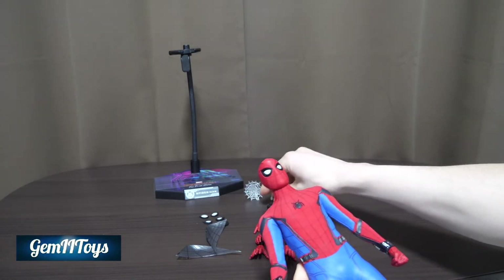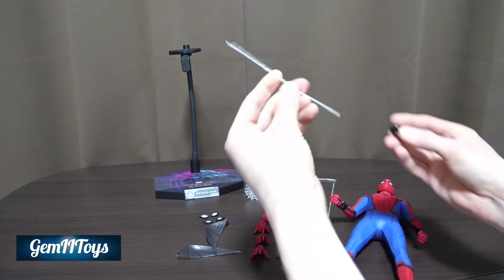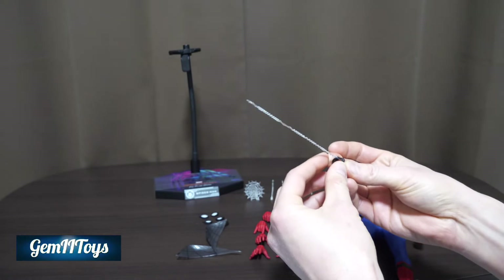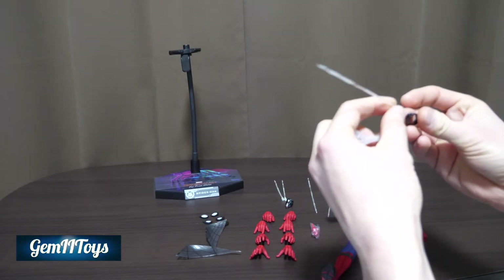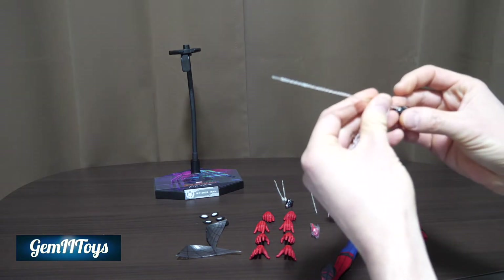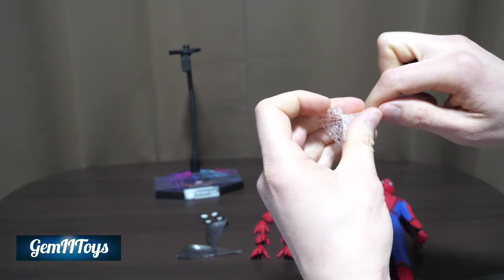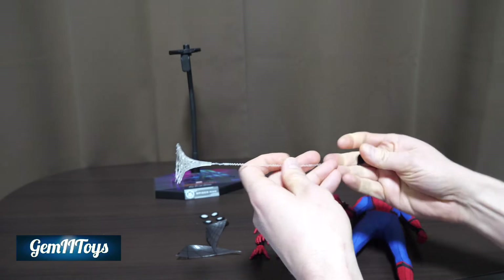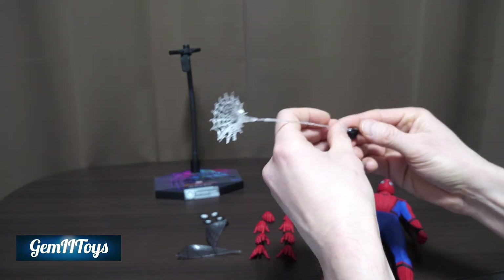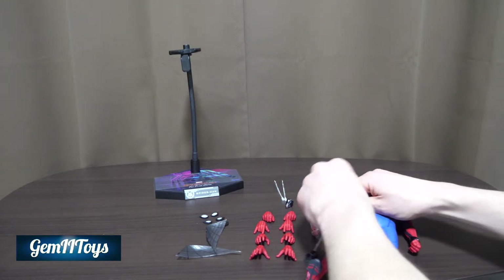Let's take a closer look. The web shooters on the standard hands can't insert webs, but if you swap to the alternate web shooter hands, you can insert a web — right here, like so.